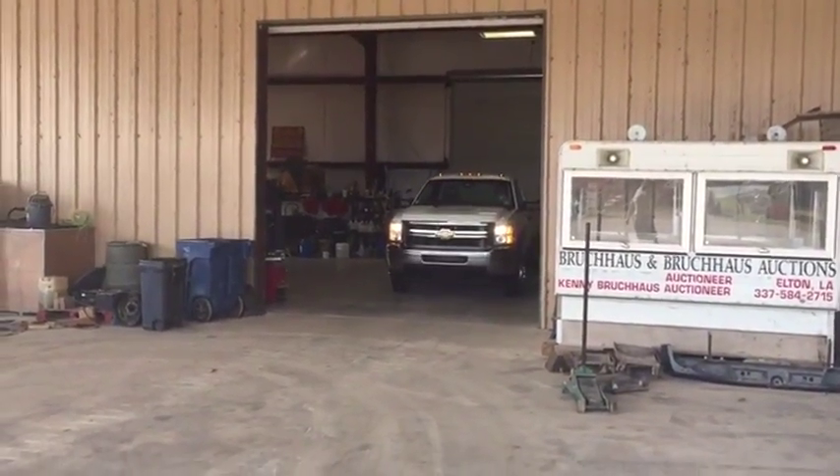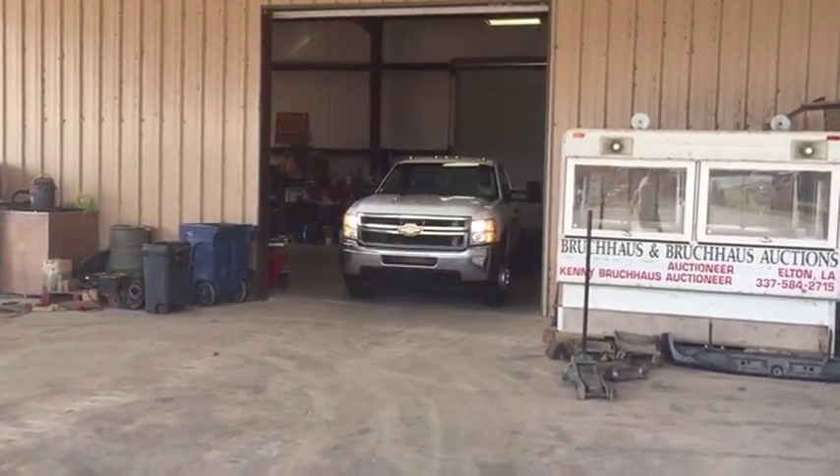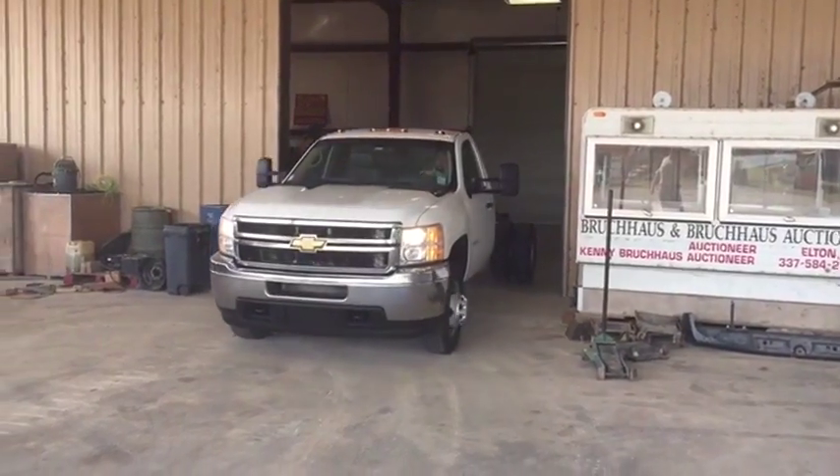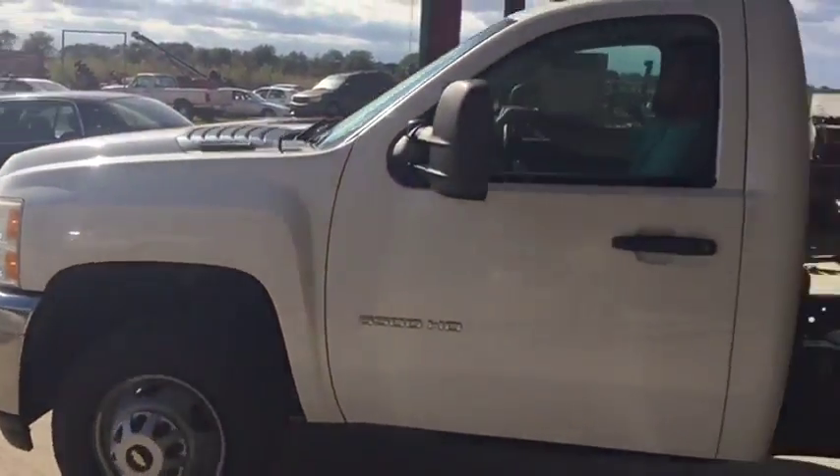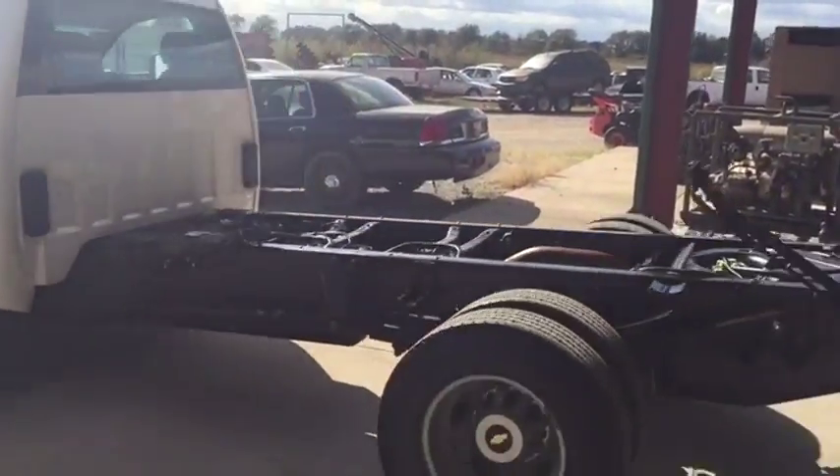Okay ladies and gentlemen, we're going to do our drive-out video in this 2011 Chevy 3500, 6.6 liter Duramax diesel, Allison automatic transmission, cab chassis dually truck.